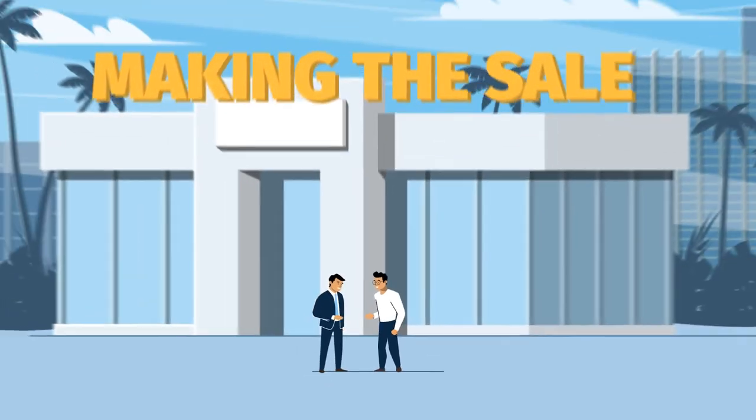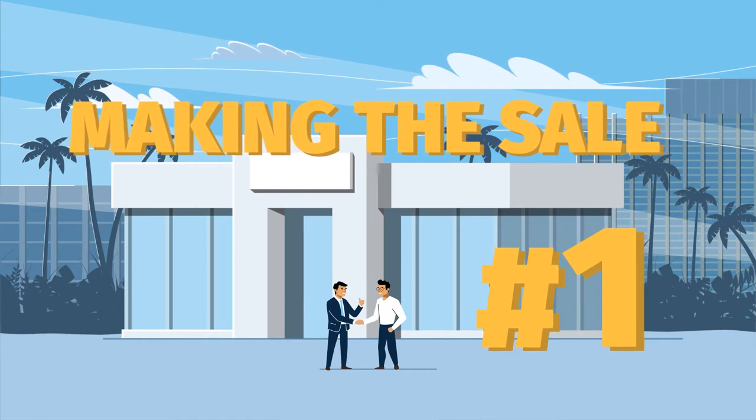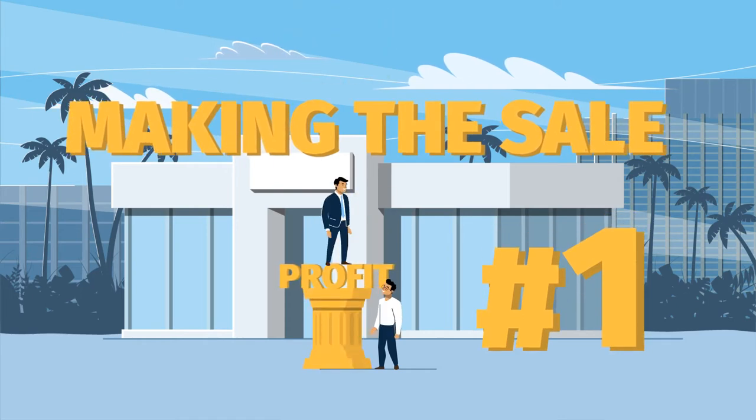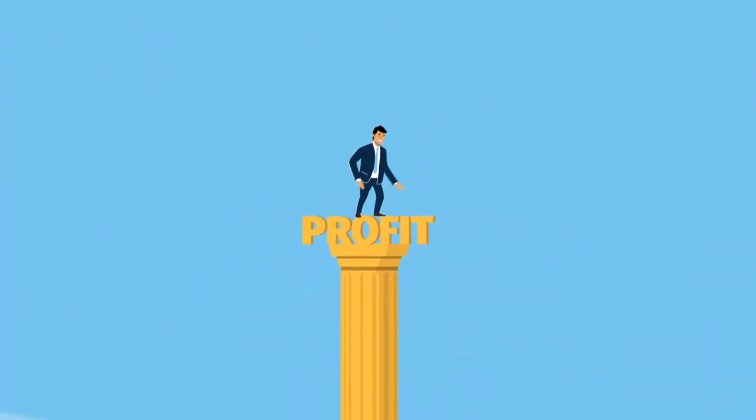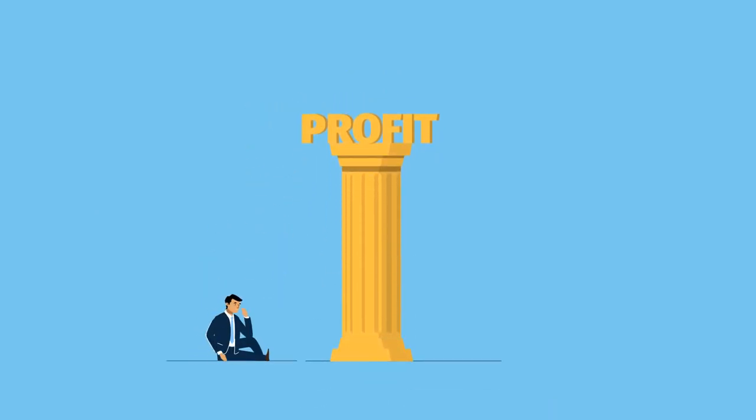In your dealership, making the sale is always priority number one, and we absolutely agree. That said, if you're not making money from finance and protective products, you could be leaving 45% or more of your profit behind.